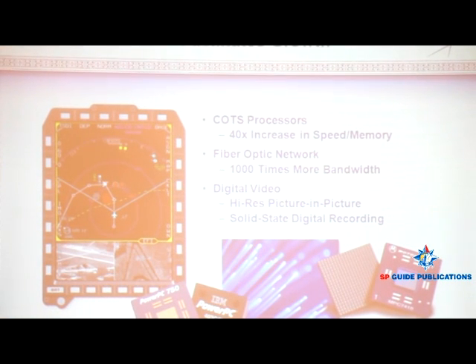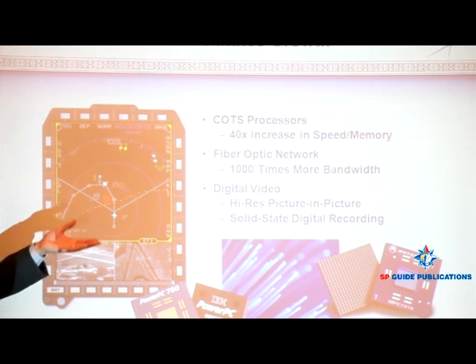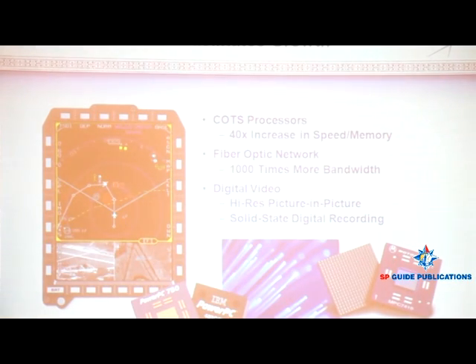What have we done to the F-16IN specifically to enable this kind of growth? There are some distinct architectural features of the F-16IN — I've highlighted three of them. For instance, the use of commercial off-the-shelf processors, shown here as COTS. The same processors going into computers in the commercial world today are being incorporated into the F-16IN, putting us on a much faster evolutionary basis for expanding the processing capability of the F-16IN as opposed to dedicated military processors used in previous aircraft versions.